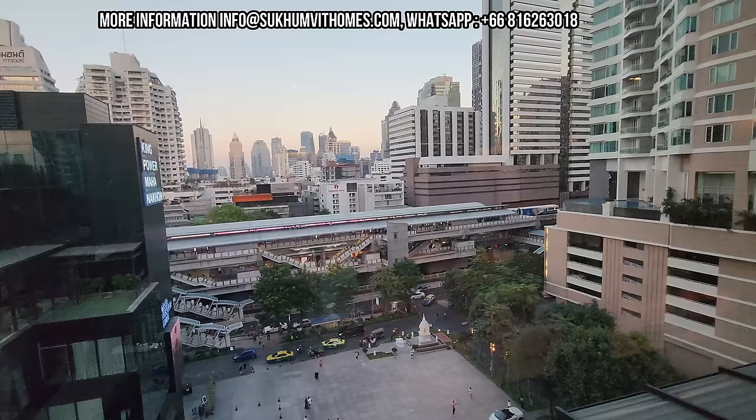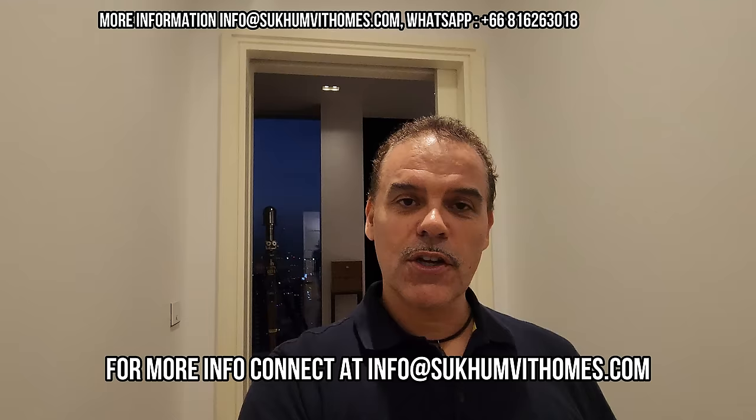I hope you enjoyed this update about this amazing unit at the Sky Residences at the Mahanakhon Tower in Bangkok. If you are interested in buying this apartment, you can send an email to info@sukhumvithomes.com or directly to me at globaltravelmate@gmail.com. If you liked this video and want to know more about Bangkok, feel free to subscribe and drop me a line. I'll see you in my next video.